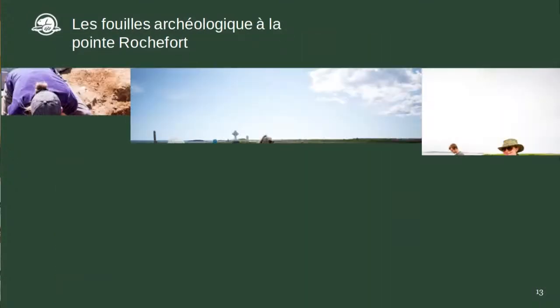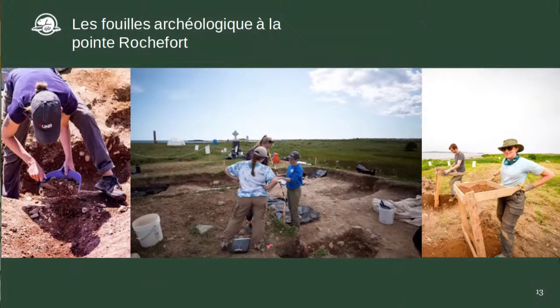Vous voyez sur les photos des archéologues en action. On travaille avec l'Université du Nouveau-Brunswick et Dr. Amy Scott, qui porte le chandail bleu sur la photo, pour nous aider à faire les fouilles sur la pointe Rochefort. Puisqu'il y a un cimetière sur le site, Dr. Scott est une bio-archéologue spécialisée à déterrer les tombes et les squelettes. C'est avec elle qu'on travaille depuis plusieurs années sur la pointe Rochefort.